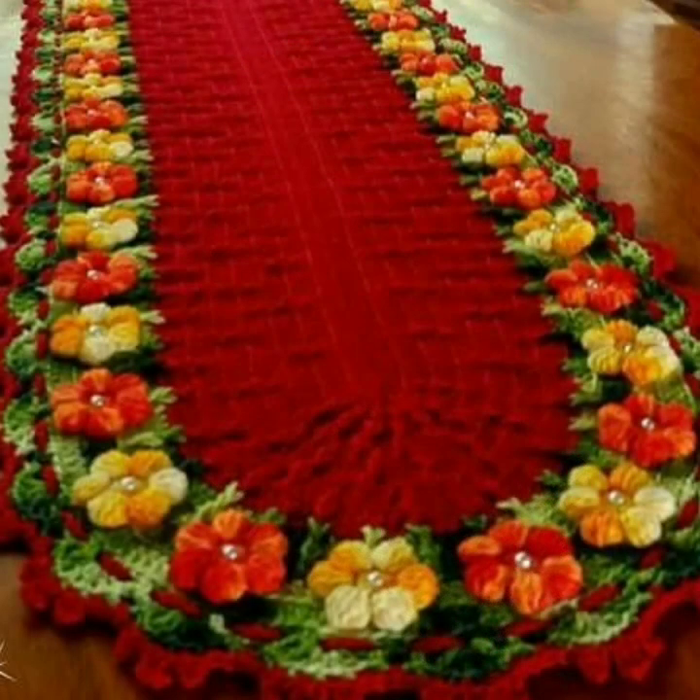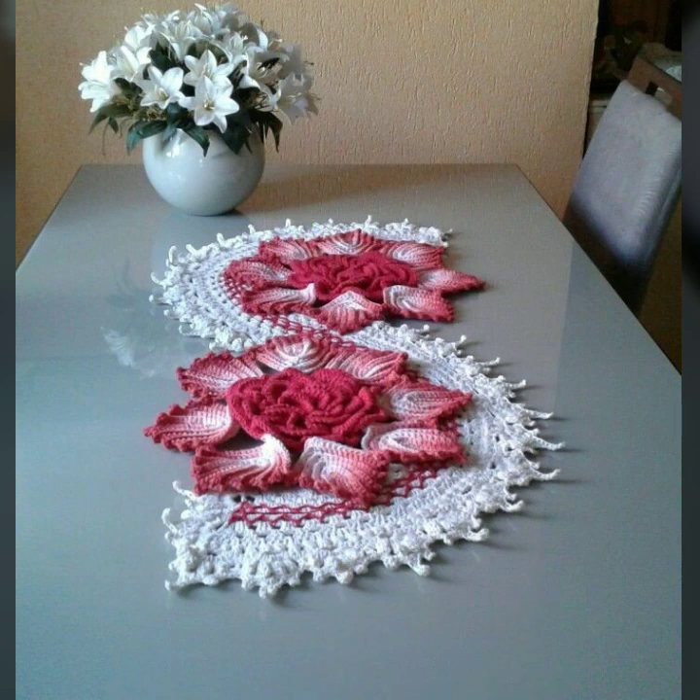If you want to buy these very beautiful crochet table cover designs, then I will tell you some website names: AliExpress, Etsy.com, and Amazon.